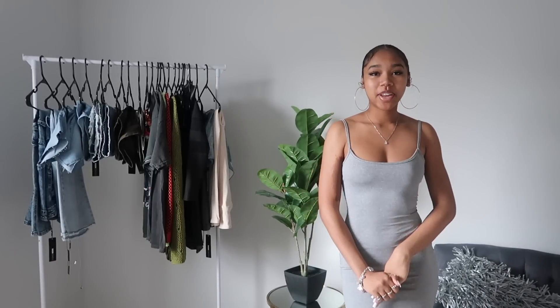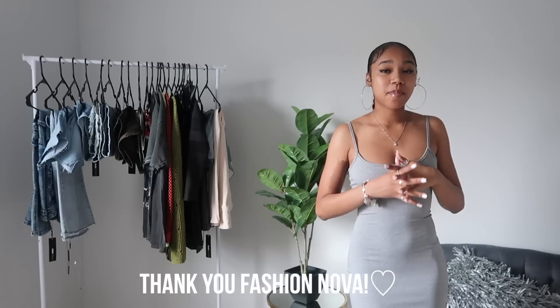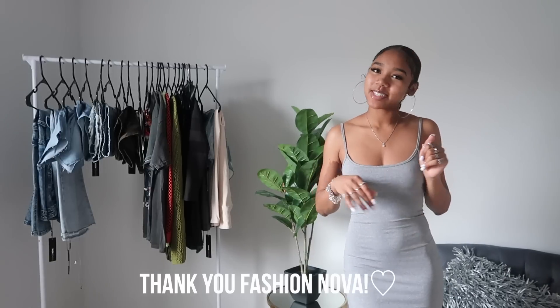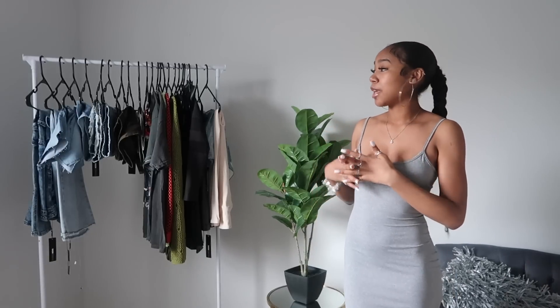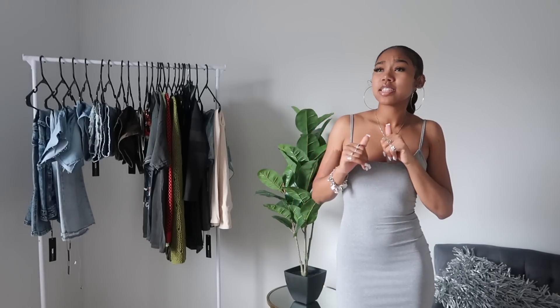Hey y'all, what's good? Welcome back to my channel, it's your girl Jayda Marie and I'm back with another video. Today I'm bringing y'all a huge Fashion Nova haul. I want to give a big shout out to Fashion Nova for sponsoring today's video — they sent me over 30 items to share with y'all. I am super excited to share these pieces because I feel like I got some pretty good stuff and I chose some of the best items on their site right now.